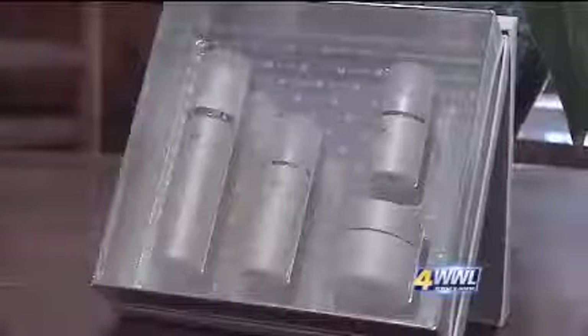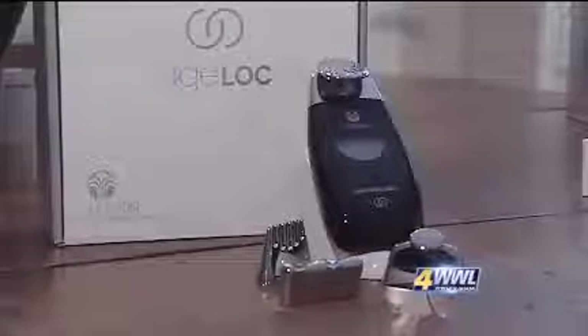What Lydia DeZette is trying is a system made by Nu Skin — a line of four products called Age Lock Transformation, coupled with two serums that are driven into the skin with a special handheld delivery device called the Galvanic Spa System. They claim it enhances the delivery of key skincare ingredients for up to 24 hours.